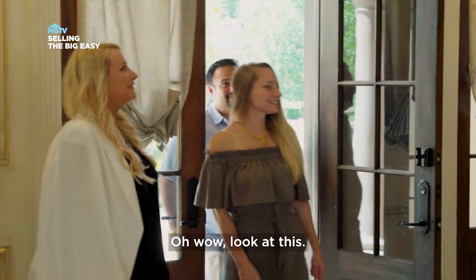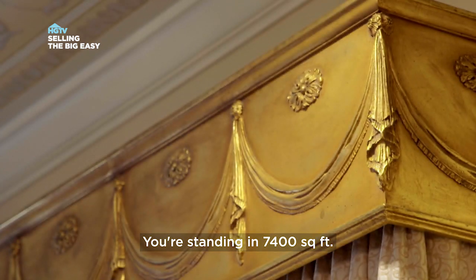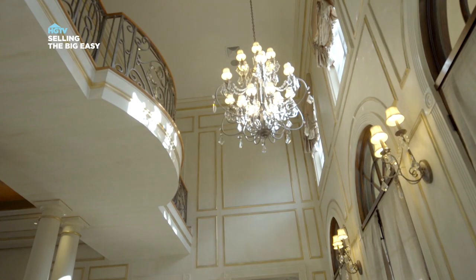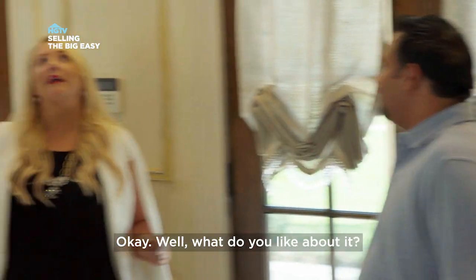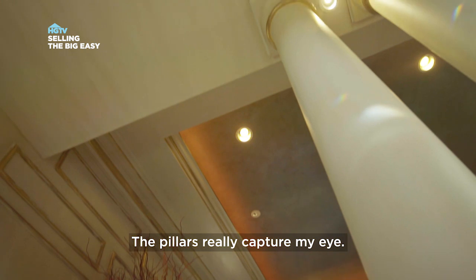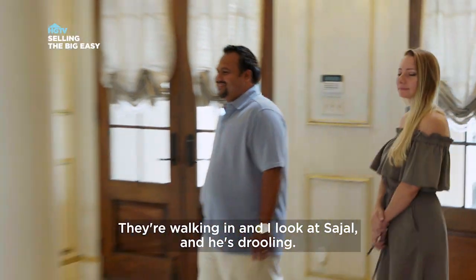Oh, wow, look at this. The living room and den are bigger than most small homes. You're standing in 7,400 square feet. This is amazing. This is huge. What do you like about it? Tell me everything. I love all the gold. The faux finish is nice. The pillars really capture my eye — they really help define the room. They're walking in and I look at Sajal, and he's drooling.